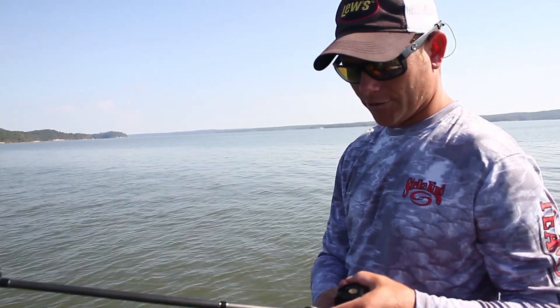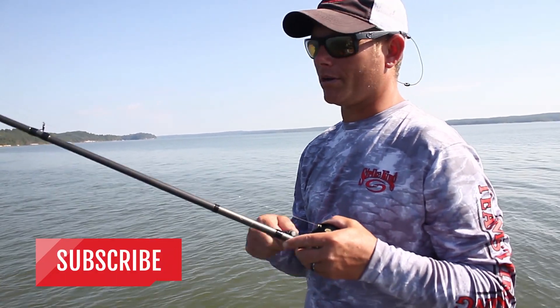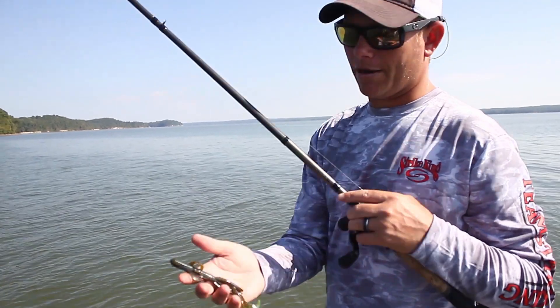Hey guys, it's Strike King Pro, Andrew Rupshaw, and I want to tell you about a new product here from Strike King, and it's one that I'm extremely excited about because I've caught a lot of fish on it already — and that's the new Magnum Game Hog.